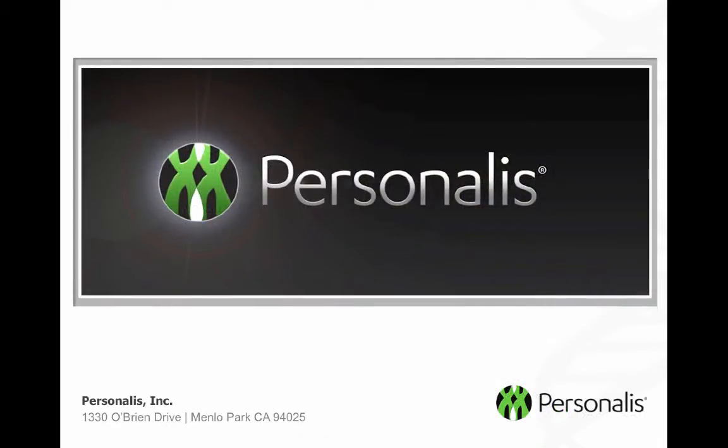I hope this brief overview was informative for you. If you'd like to learn more about Personalis and our services, please visit our website at www.personalis.com. Thanks.